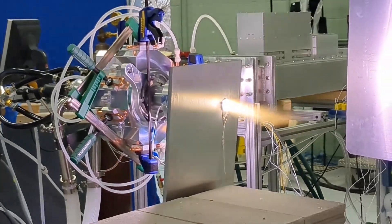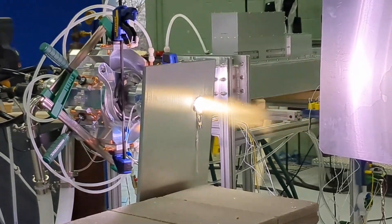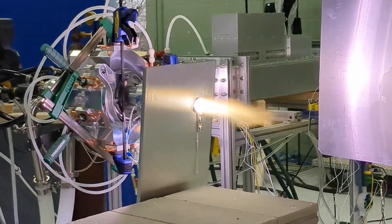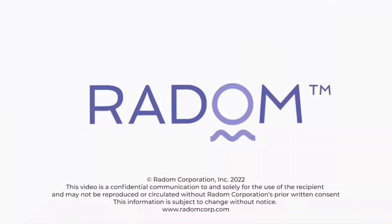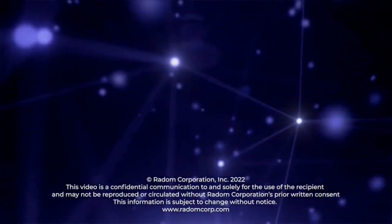Want to dive deeper? Head over to RadomCorp.com for full specs, system breakdowns, and exclusive updates on what's coming next. This is just the beginning. At Radom, we're rethinking what's possible with plasma, and we're just getting started.